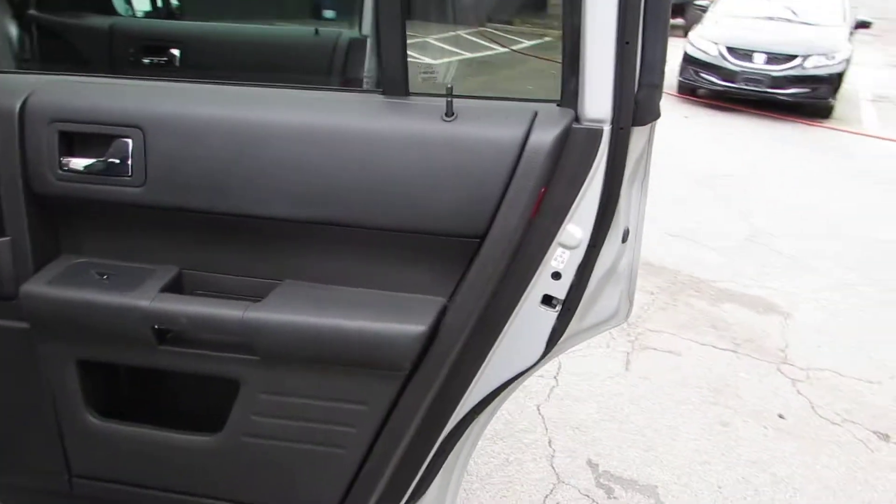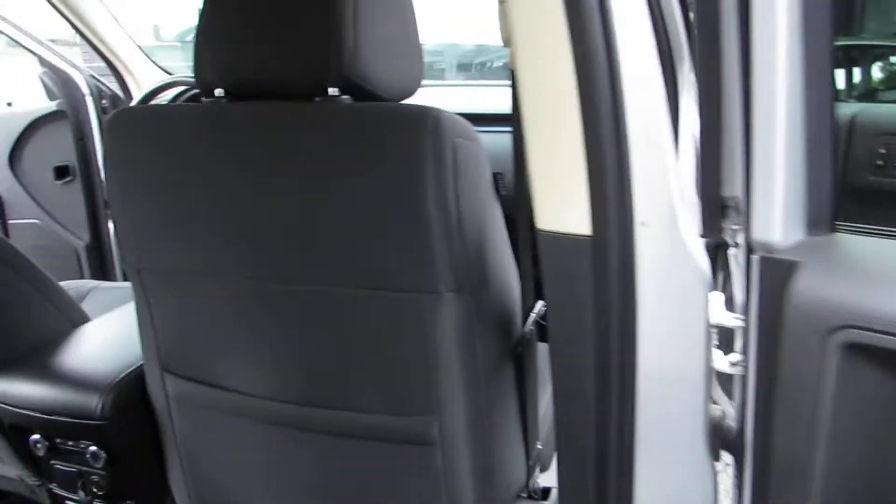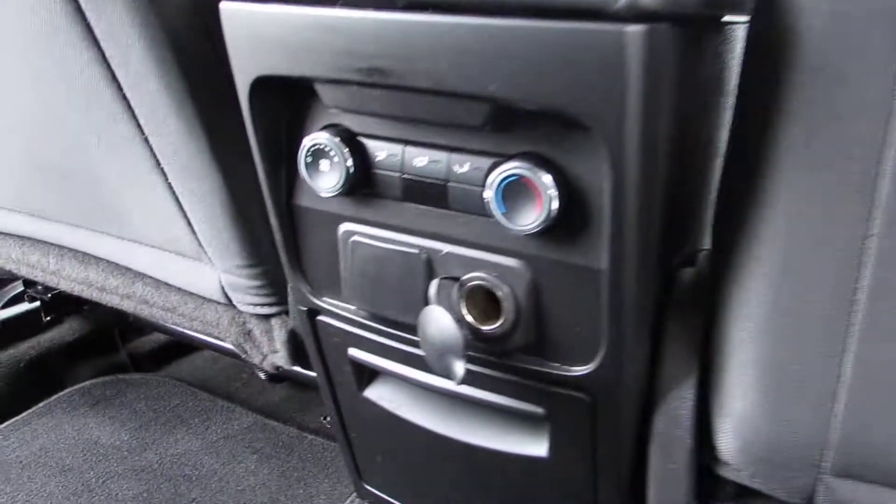Each vehicle here at Auto Selection of Charlotte is certified, so you get an additional 125-point certification inspection at no extra cost.